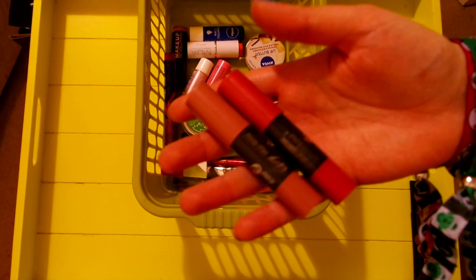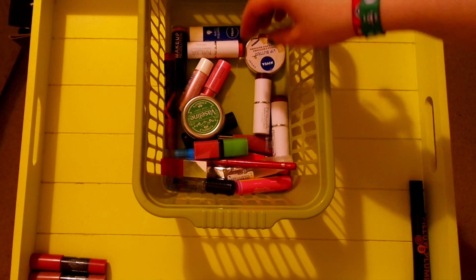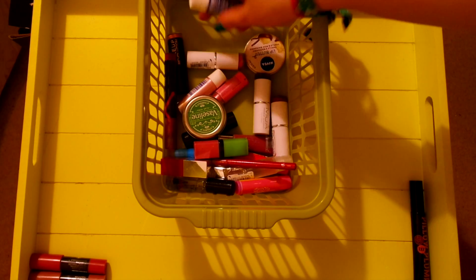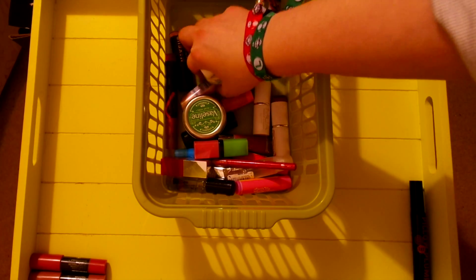Two lip crayons by No7, which I've already gone through in other videos. They sell in China and so are tested on animals. I've also got quite a few different Nivea products here from a gift set I got at Christmas. Unfortunately, they are also tested on animals.